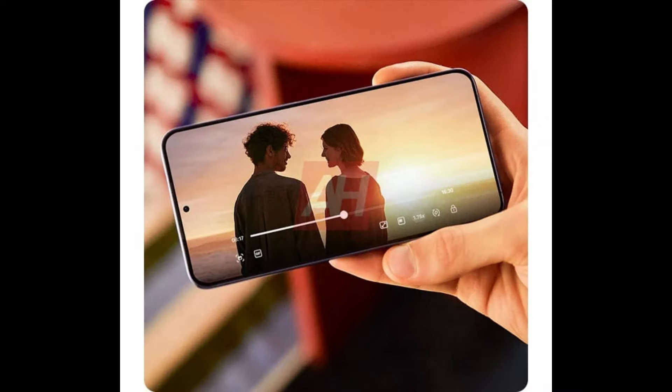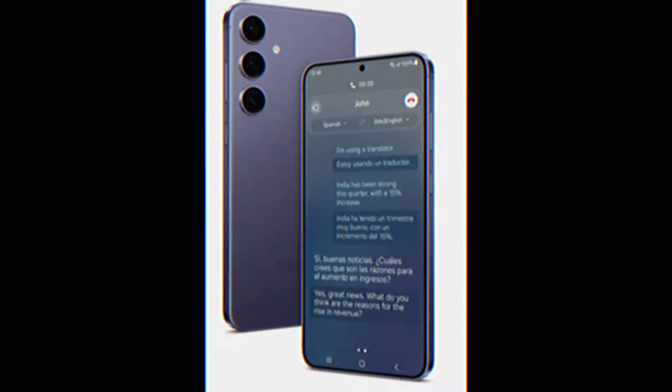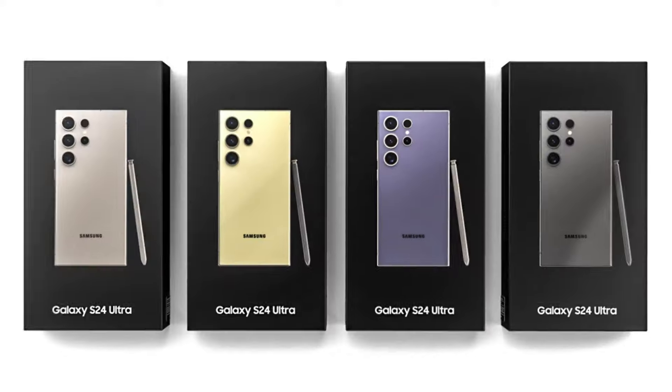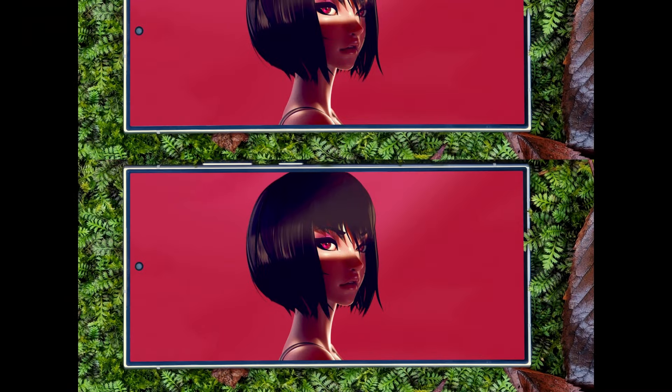The big news is that the Galaxy S24 series will get seven years of One UI updates. Check out that video to learn more about the Galaxy S24, Galaxy S24 Plus, and Galaxy S24 Ultra.